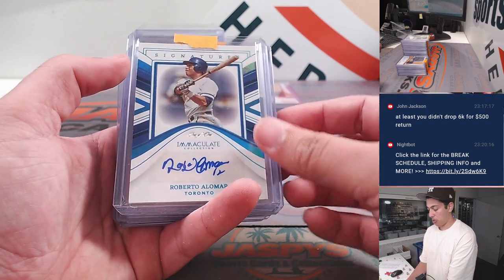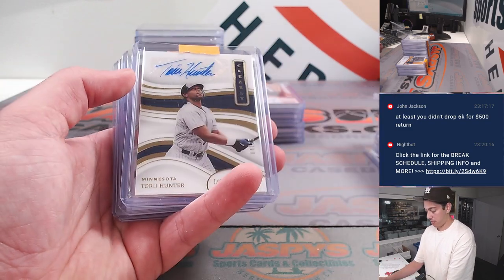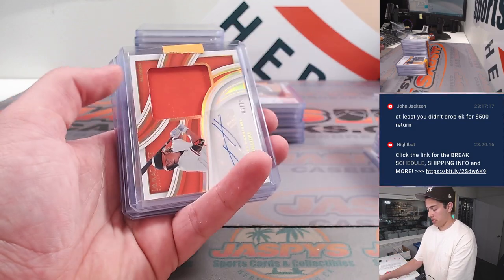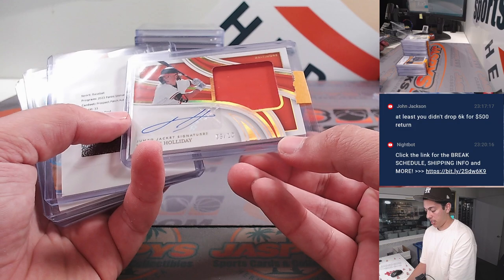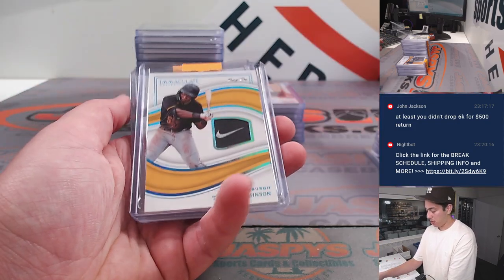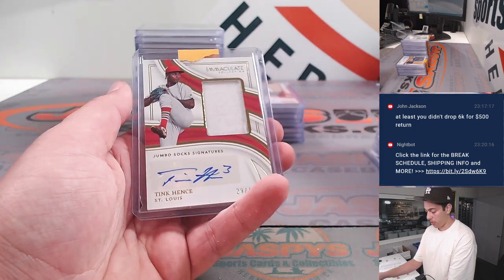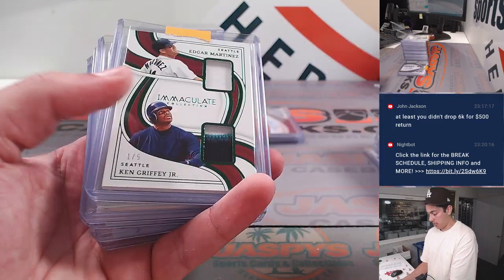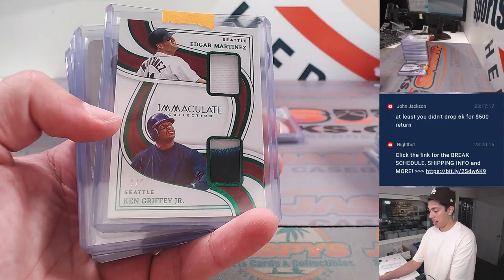Mazeroski, Roberto Alomar one-of-one autograph, Torrey Hunter, another Jackson Holliday — Jumbo Jacket signatures to 10, Harry Ford redemption, Tamar Johnson Nike Swoosh one-of-one, Tim Hentz, Nick Gonzalez, Ken Griffey, Edgar Martinez out of 5, dual patch.